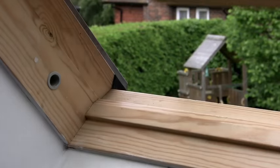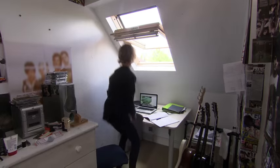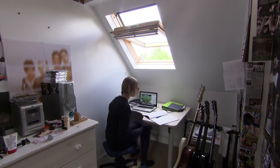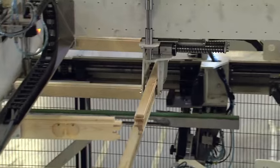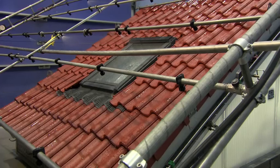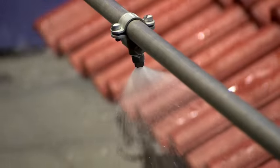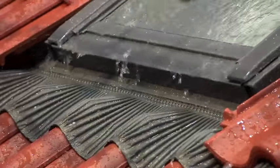Velux roof windows have been keeping bedrooms and attics bright and dry for almost 70 years. Today millions of buildings worldwide come kitted with their 180-degree hinge design. Manufacturing each window requires extreme precision, and ensuring they'll withstand anything Mother Nature will throw at them is a huge challenge. So how do they do it?